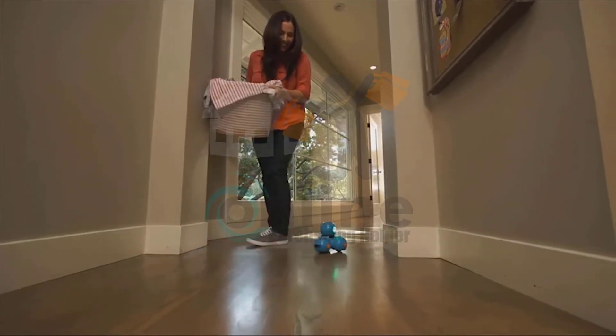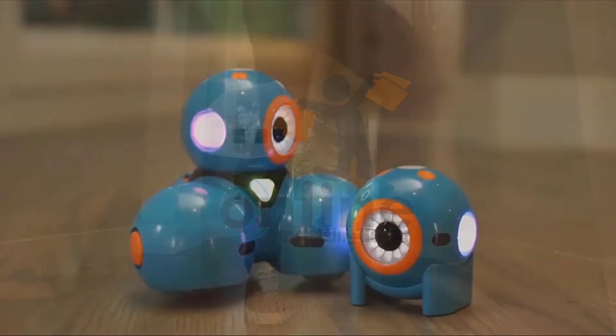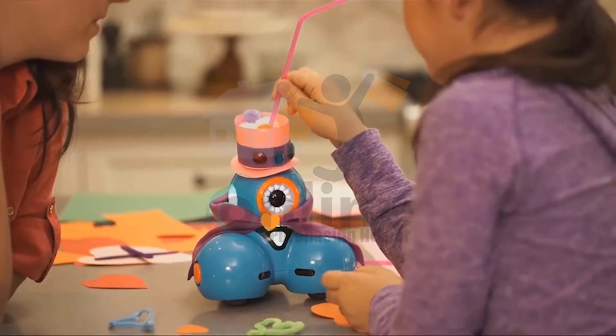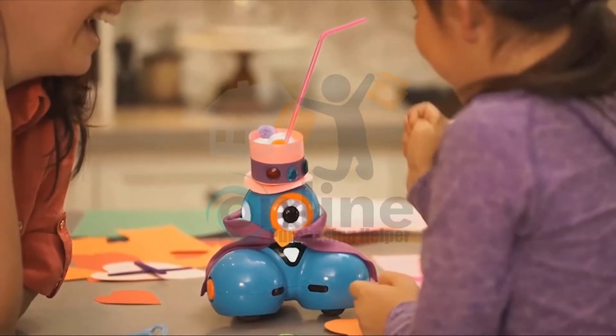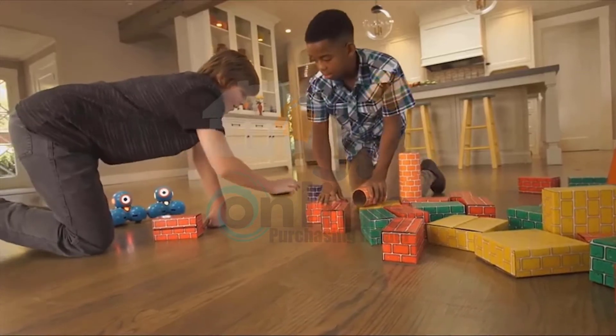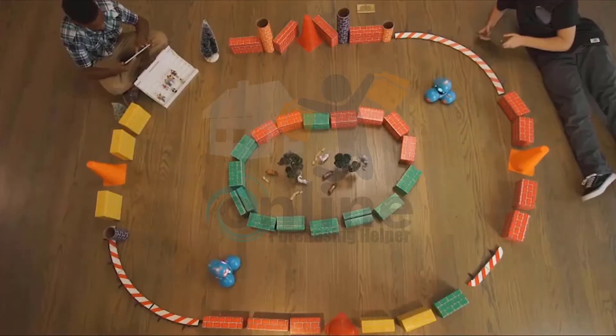Watch out, Mom! I'm coming through! Dash and Dot will fuel your child's natural curiosity. They'll love programming new adventures for their robot sidekicks — they can play hide-and-seek, set up challenging courses, or go head-to-head for a thrilling race.